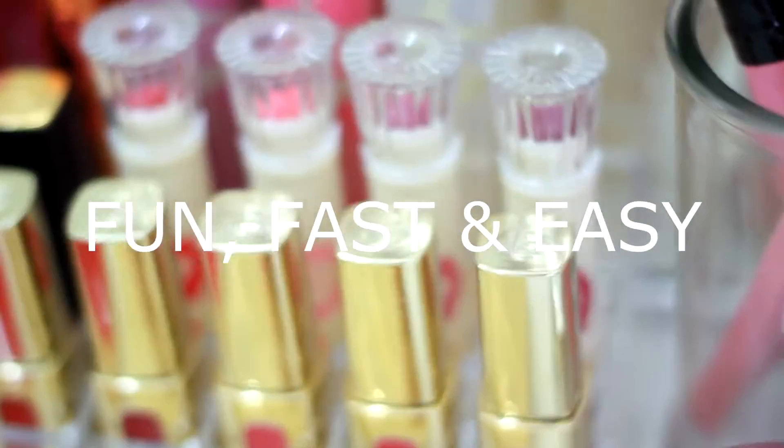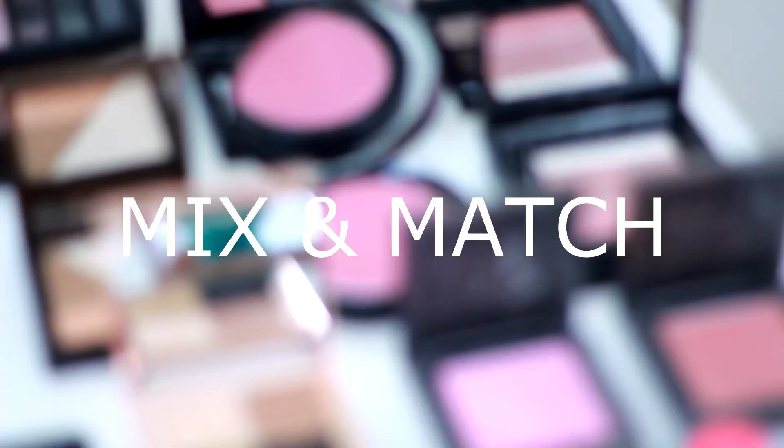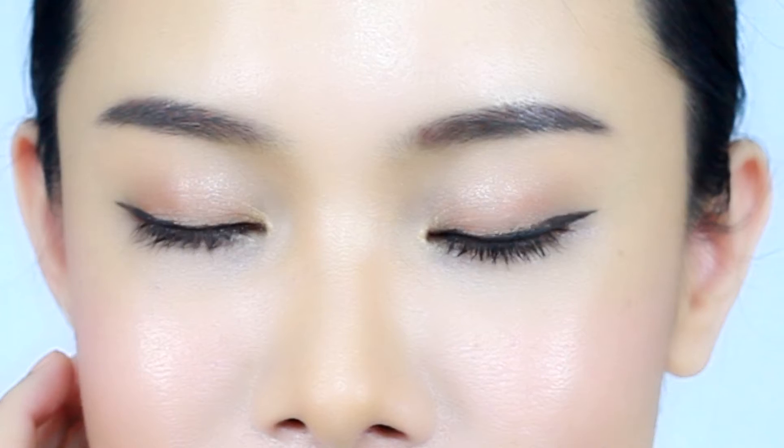Hey lovelies, welcome back to Jazz Makeup Ideas. This video is all about creating fun, fast, and easy makeup styles for everyday busy life. Hope this video will give you some ideas on how to mix and match colors and get you playing around with your makeups. Here's today's look: sparkle eyes and rosy lips.